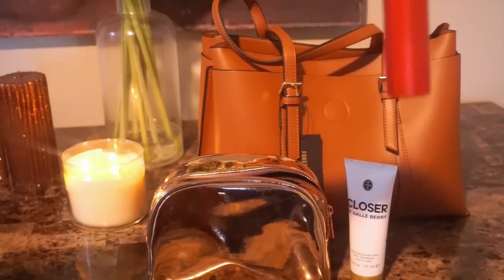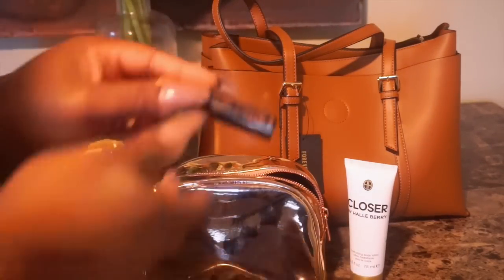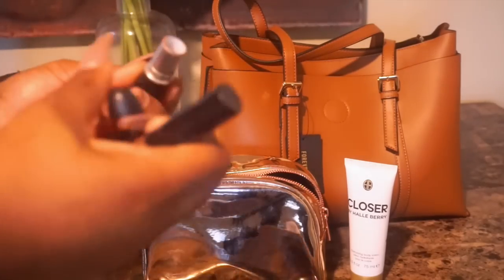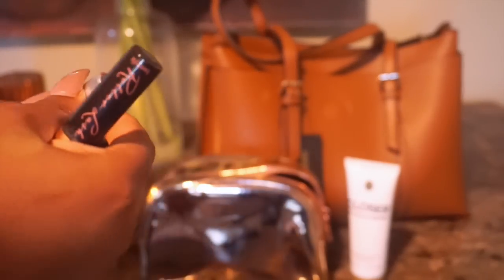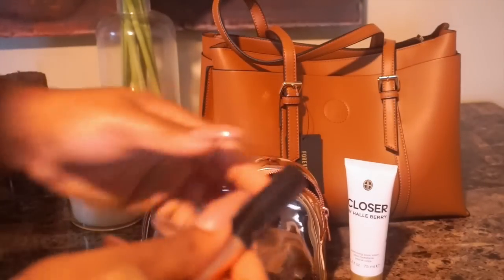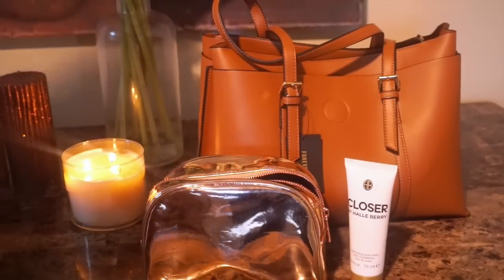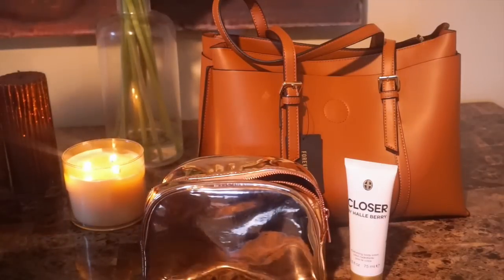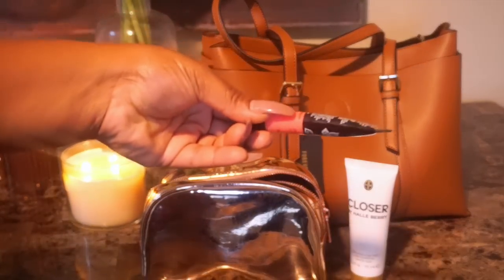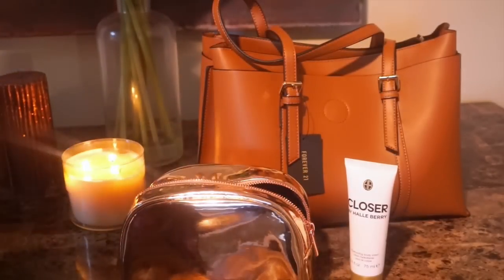Then I got my Scentbird perfume, my travel perfume. This is Marc Jacobs Daisy. Love that perfume. Then I got one of my favorite lipsticks from MAC, and this is just Vivid Teddy. This is like an everyday nude. I have me some mascara because you guys know I like my bottom lashes on fleek at all times. Then I got a pencil sharpener just in case my lip liners get a little dull. I got me some more lip gloss because you got to keep your lips nice and juicy and shiny.